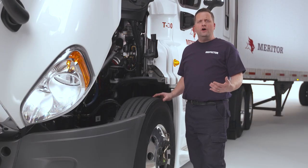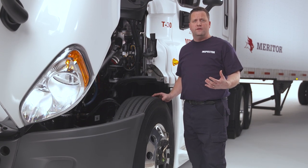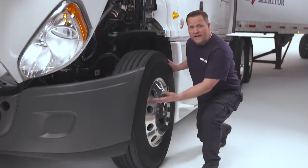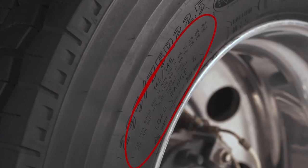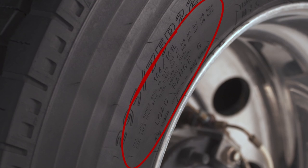Any tires with body ply or belt material exposed through any part of the tire are non-compliant. Look out for separation in the tire material, which can happen as the tire ages. One often overlooked problem is if tires are exceeding their manufactured load limit. All tires have a capacity embossed on the sidewall — always make sure the weight imposed on any set of tires is within these limits.